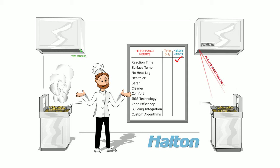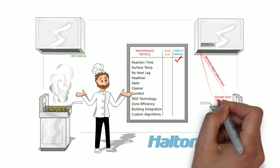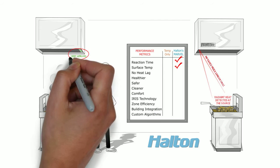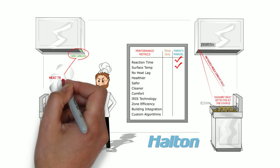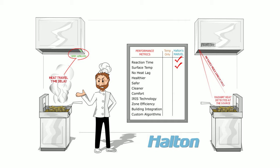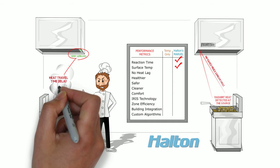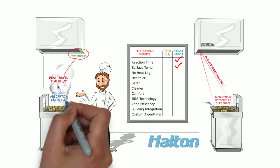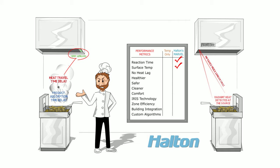You may be asking, why the difference? Iris sensors detect radiant heat that propagates at the cooking surface at near the speed of light, but temperature-only systems can only react to the air surrounding the sensors in the hood. These temperature-only systems have an inherent lag time, not only from the distance to the sensors in the hood, but as a direct result of food products absorbing heat. It takes time for an appliance to warm up the food and surrounding air enough to be detected by a sensor located several feet above the cooking surface.